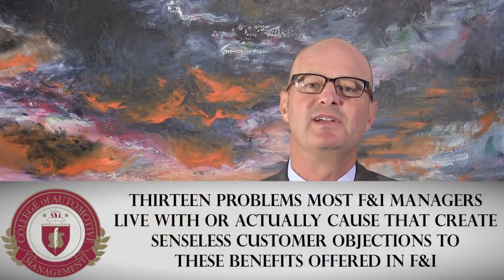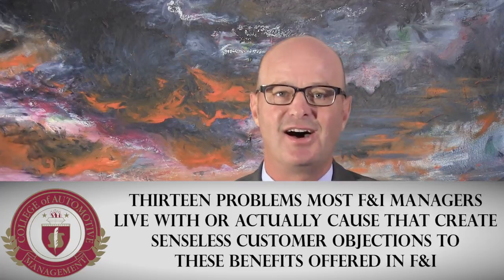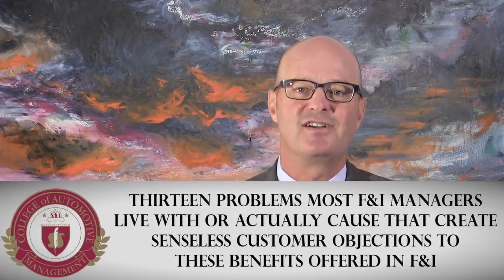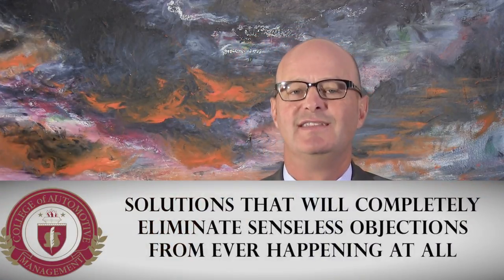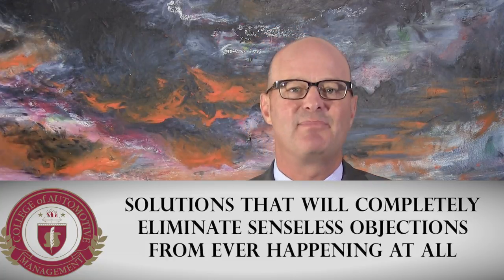So what is the problem? In this training course we'll explain 13 problems most F&I managers live with — or actually cause — that create senseless customer objections to the benefits offered in F&I. Unlike other F&I training you may have experienced that focused on how to handle customer objections, we promise to give you solutions that will completely eliminate senseless objections from ever happening at all.